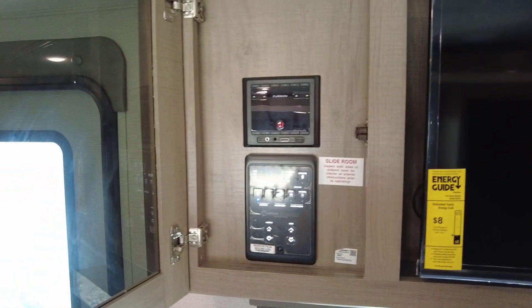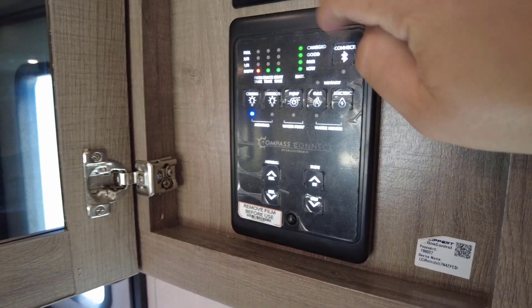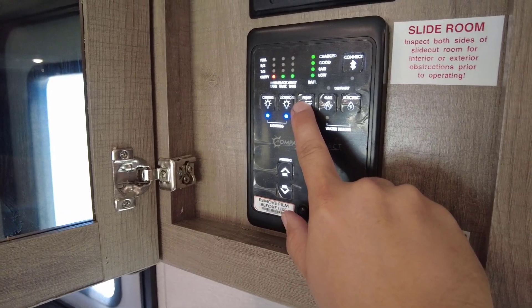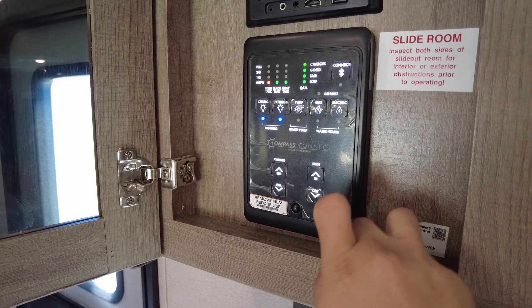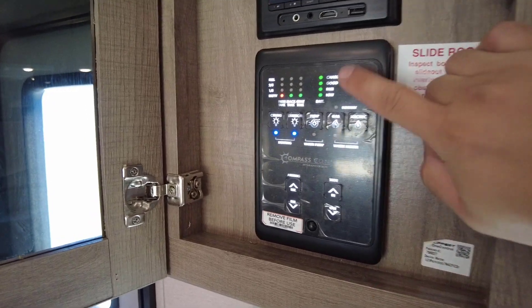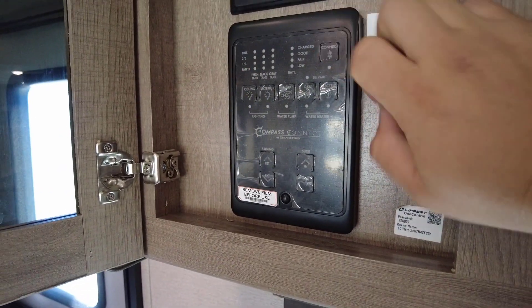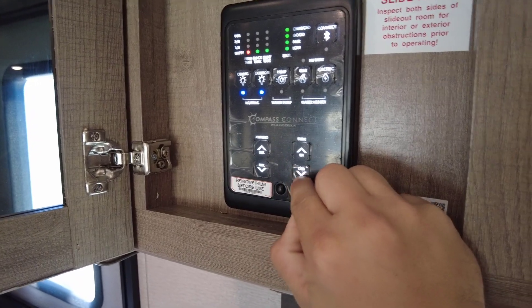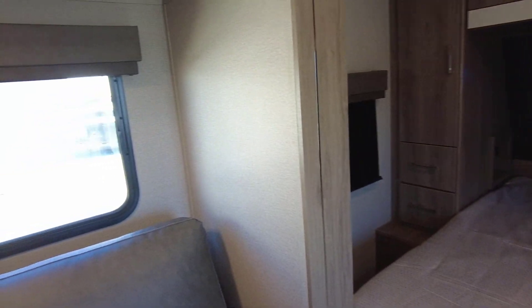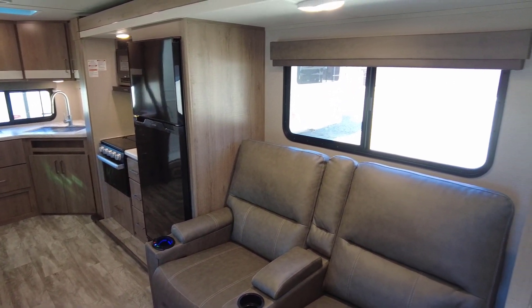The slide-out is a Schwintech system. Here's the opposite end of your convenience center — everything's properly labeled for checking fluid levels, all digital readout now, which is a nice update. Ceiling lights, exterior lights, water pump, water heater on gas or electric — hit both for a quicker recovery. You can use the Lippert OneControl connect option to control many features from your phone. Awning extension and retraction, and slide in and out — press out, and the Schwintech will wind down when fully extended.